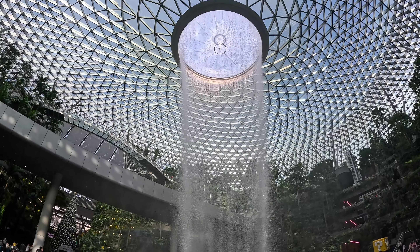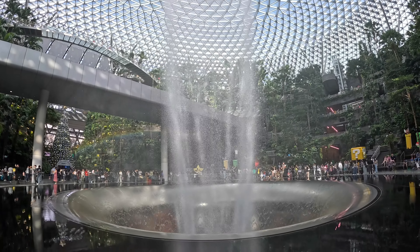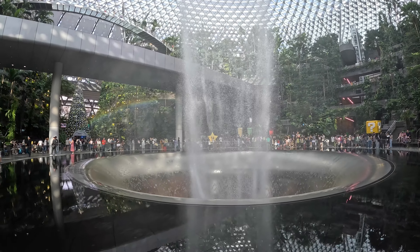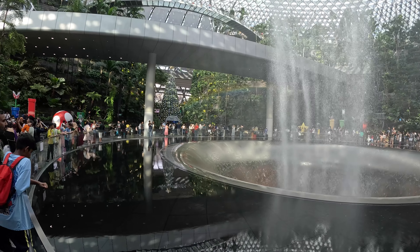As you come closer to the waterfall, the rushing water sound and the cool mist gives an awesome feeling. It gives a unique opportunity to connect with nature and feel the beauty of refreshing.